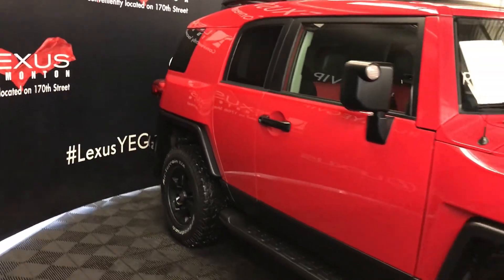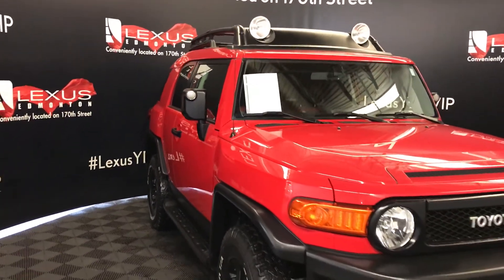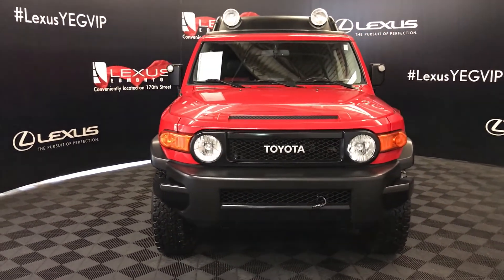Side mirrors can fold shut. Roof-mounted lights. Daytime running lights. Front tow hooks. Engine block heater. And so much more.